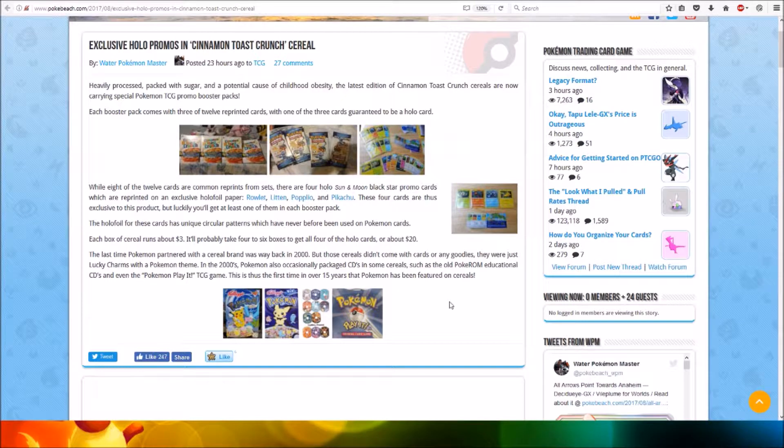The latest edition of Cinnamon Toast Crunch cereals are now carrying special Pokemon TCG booster packs which have promos in them. Each booster pack comes with three of the 12 reprinted cards, with one of the three cards guaranteed to be a holo card.